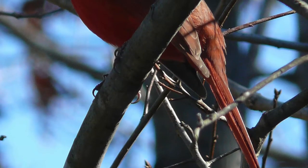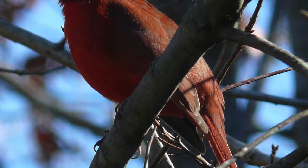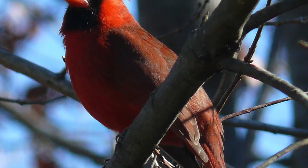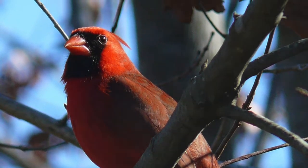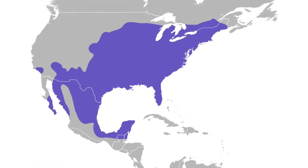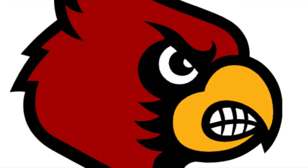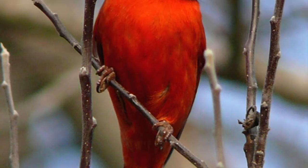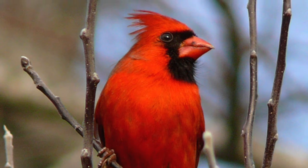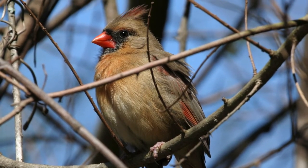The Kentucky state bird is another symbol that's easy to guess. The cardinal became the official bird in 1926. It is also known as the Northern Cardinal and Red Bird. They can be found all over North America, from Canada to Guatemala. The cardinal is also the mascot of the University of Louisville. An old wise tale says that when you see a cardinal, it is a deceased loved one watching over you. The cardinal is also the state bird of seven states.